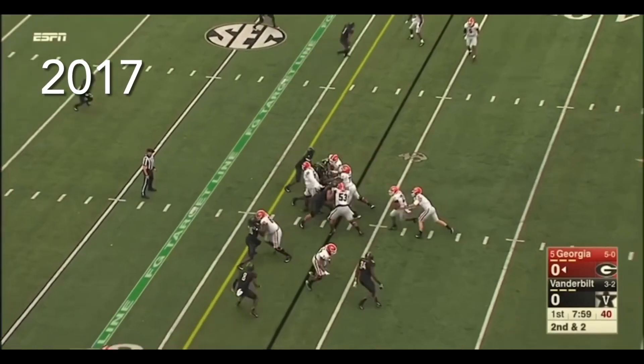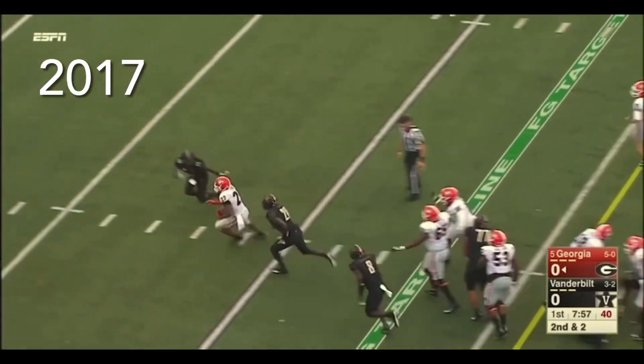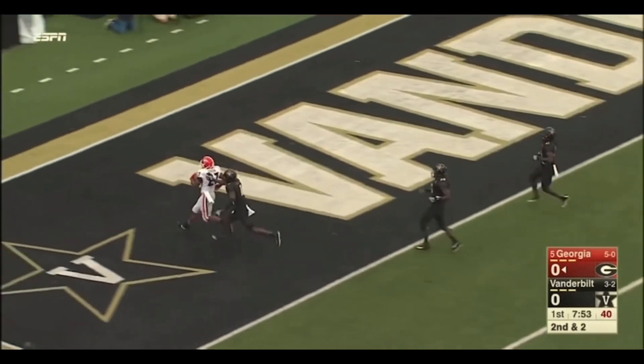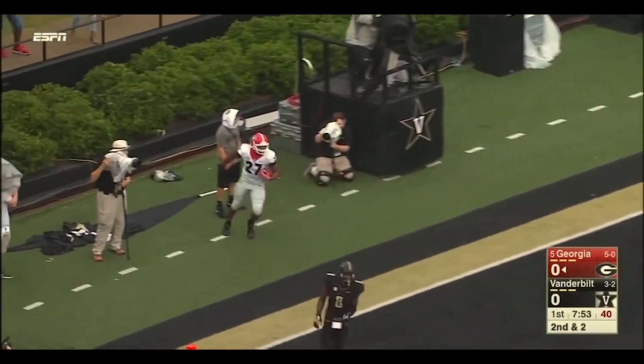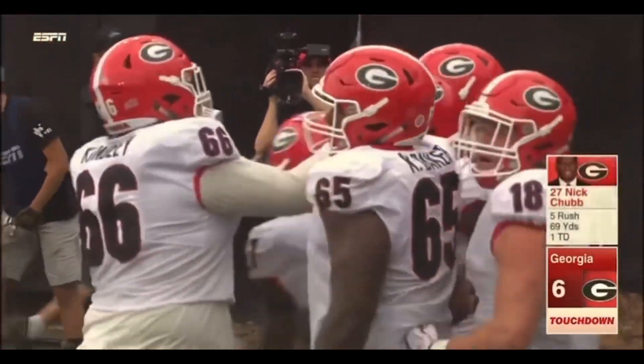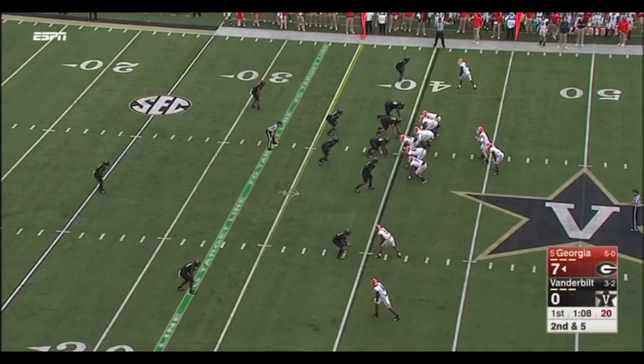Swift is swift — Chubb runs violent, as you see him right here, he's gone! Touchdown Georgia! Boy, did they make that look easy. They started going NASCAR offense.